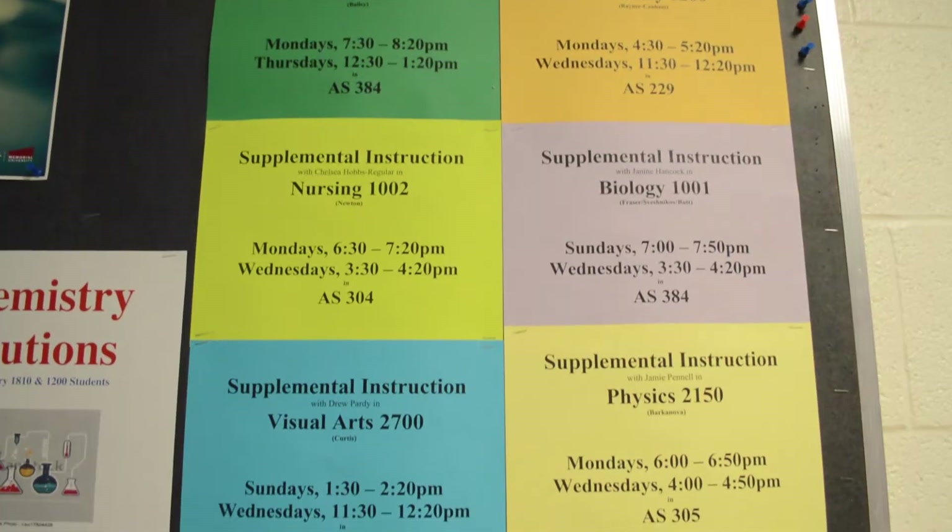For many students, math is a challenge. If you find yourself seeking some assistance in math, here's what you need to know. Hi, I'm Kat, a visual arts student at Grenfell Campus. I'm from Newfoundland and I live here on campus.